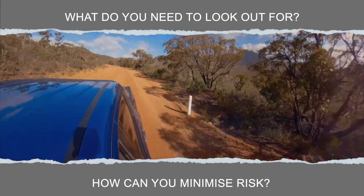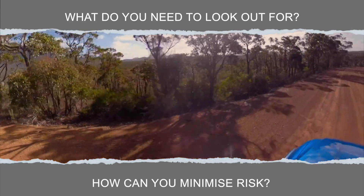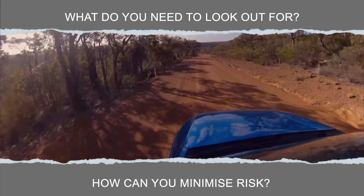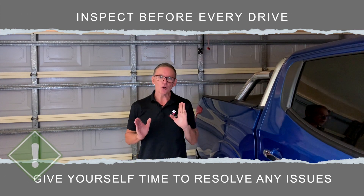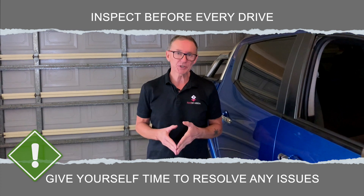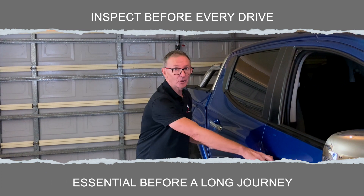Before setting out on any journey you need to do a quick inspection of the vehicle, and for longer journeys or into remote areas it's worth taking a little extra time to make sure everything is just right. So let's begin by checking out our vehicle. Any time we get behind the wheel we should do a pre-start, but for longer trips it's essential — let's start under the bonnet.